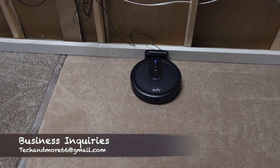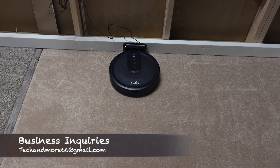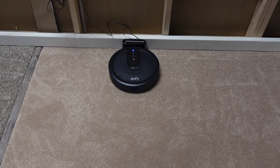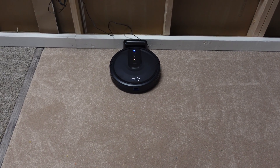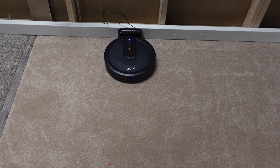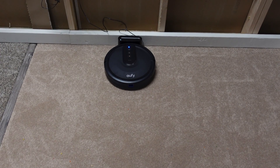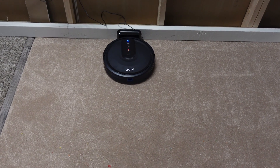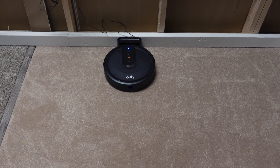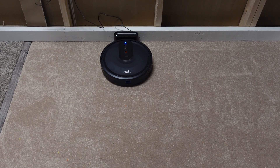We're back in the testing room and we're going to test a cheaper random navigation robot — this is the Eufy 25C. I absolutely raved about this last year. I picked it up from Walmart around Black Friday for $99, and at that price, if you want a vacuum to clean certain rooms or you have a small apartment, it's an absolute no-brainer. It thoroughly impressed me and it's probably one of the best budget robots I tested last year.